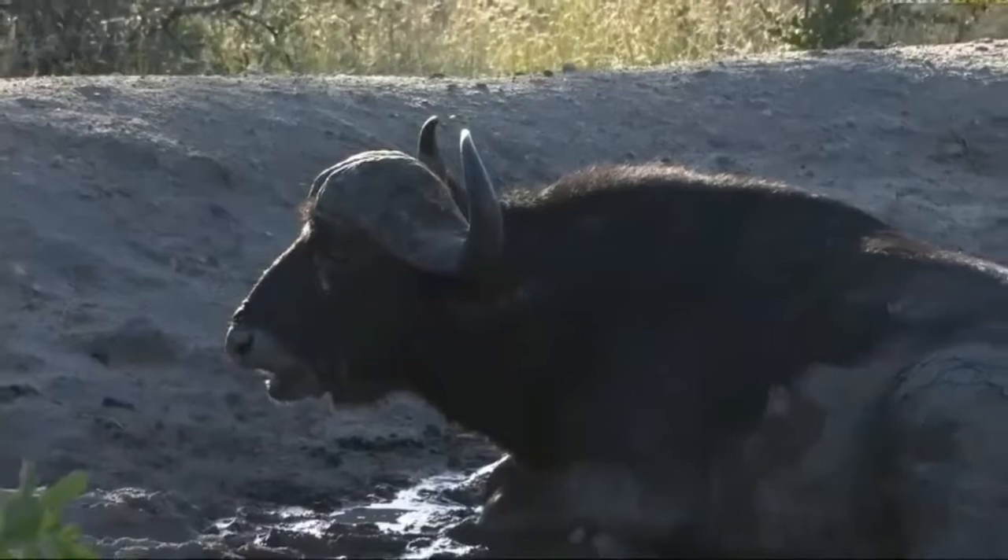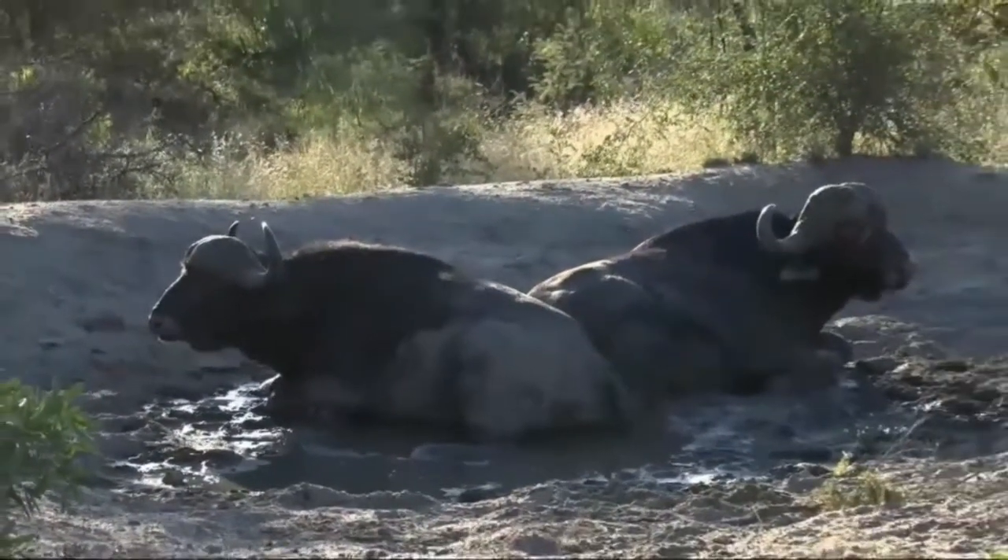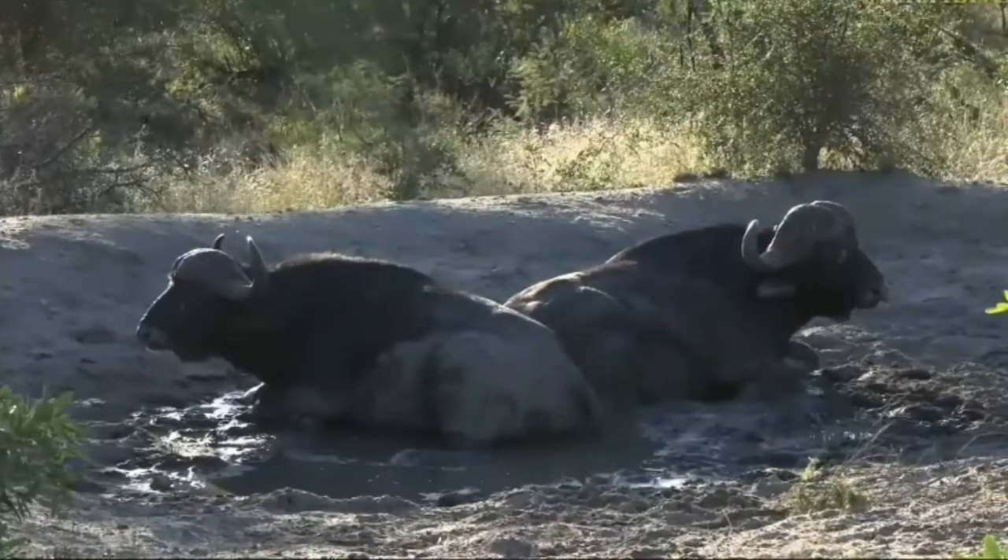I know that a bushwalk definitely wouldn't want to encounter these buffalo, but what they found is something that arachnophobes wouldn't want to encounter either.